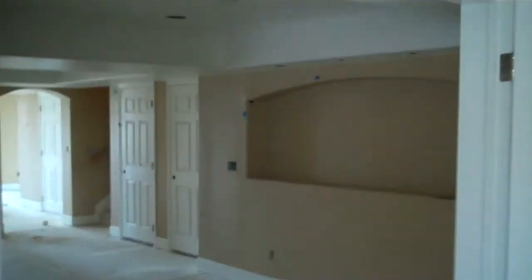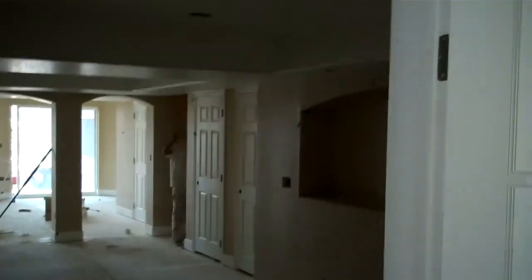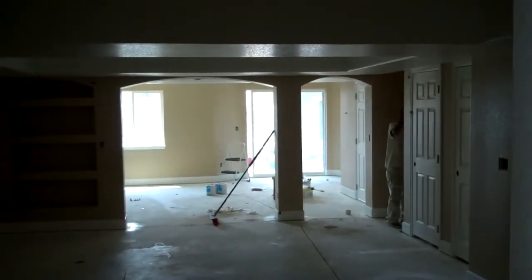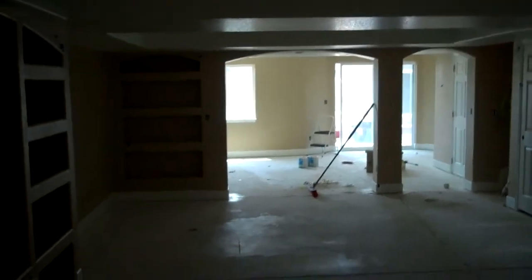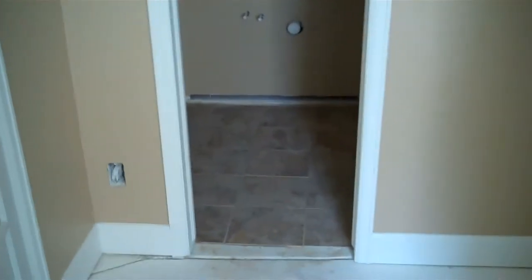One of the nice things about French doors — people like them in exercise rooms and basements a lot — because the glass, which is covered for paint right now, will let you see through. So kids can be playing out in the basement while mom and dad are working out in the exercise room. The exercise room also adjoins the bathroom.